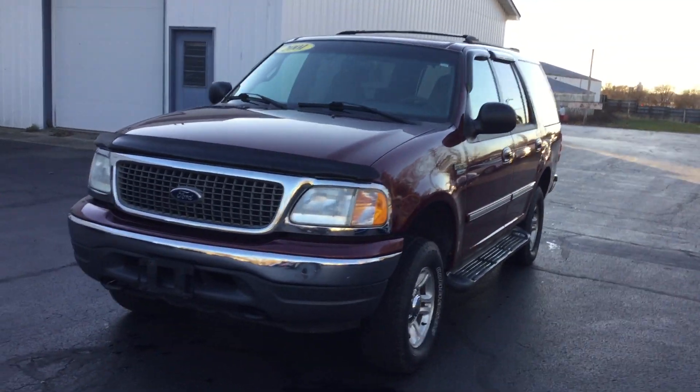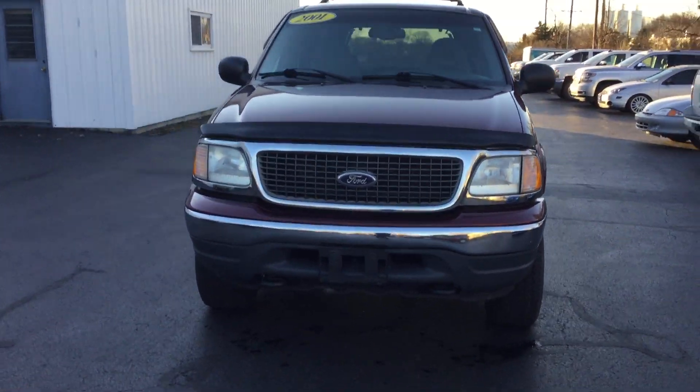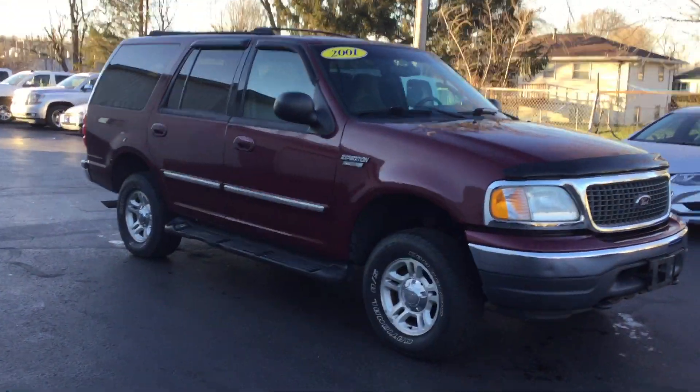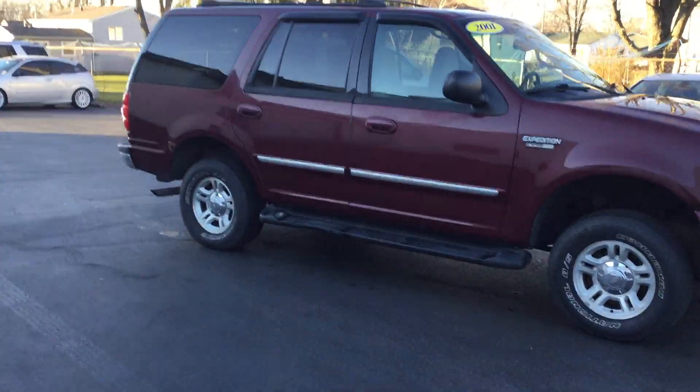Hi, this is Sarah with Smith Chevy of Lowell, Indiana. Today we are looking at the 2001 Ford Expedition XLT.